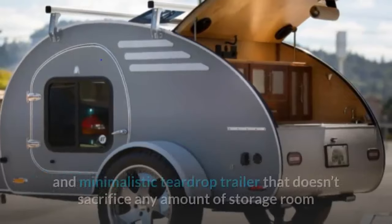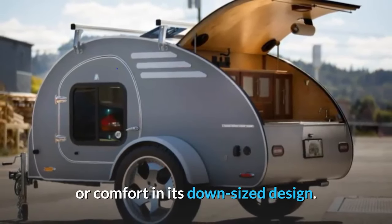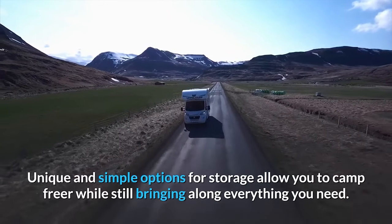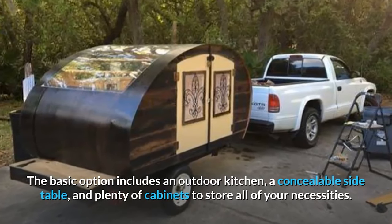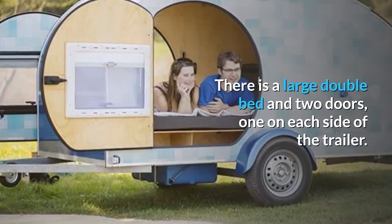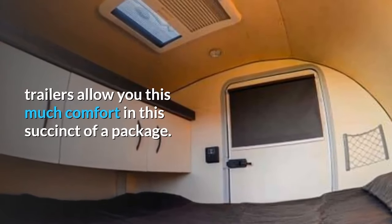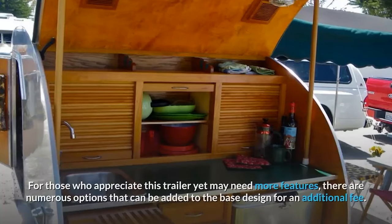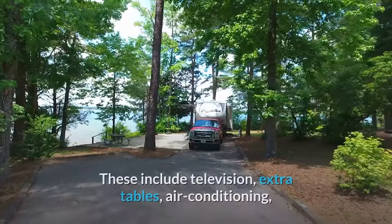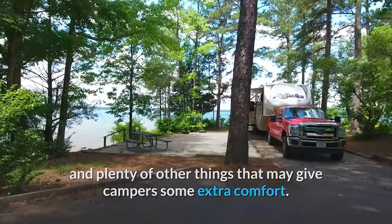Number three: Oregon Trail Our Frontier Teardrop Camper. Weight: 1,100 pounds and up. Price: $14,000 and up. This convenient, minimalistic teardrop trailer doesn't sacrifice storage room or comfort in its downsized design. The basic option includes an outdoor kitchen, a concealable side table, and plenty of cabinets. There is a large double bed and two doors, one on each side. For those needing more, options like a television, extra tables, and air conditioning can be added for an additional fee.